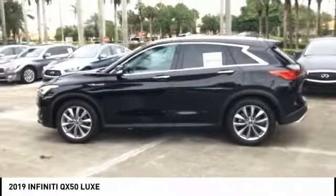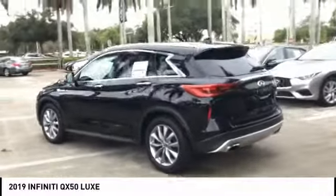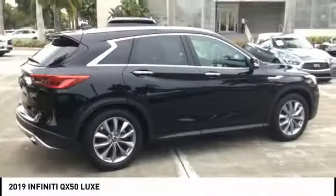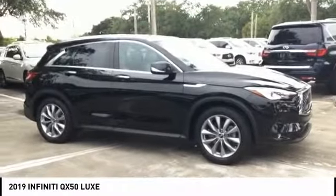Stop by and take a look at the 2019 Infiniti QX50. The Infiniti QX50 is the perfect blend of luxury and power. You will be impressed with the QX50's agile sports sedan-like handling. It comes with a very responsive steering and strong brakes.